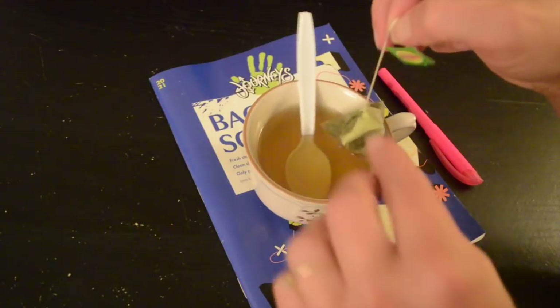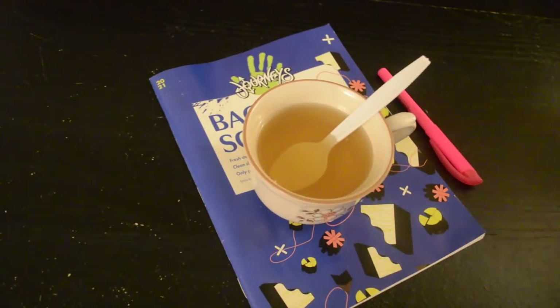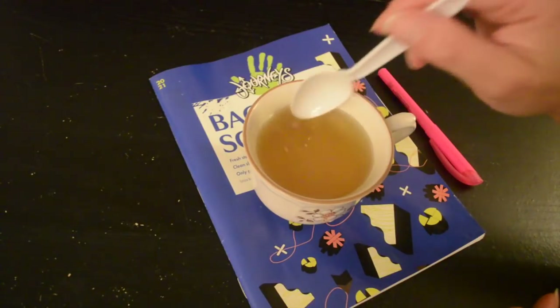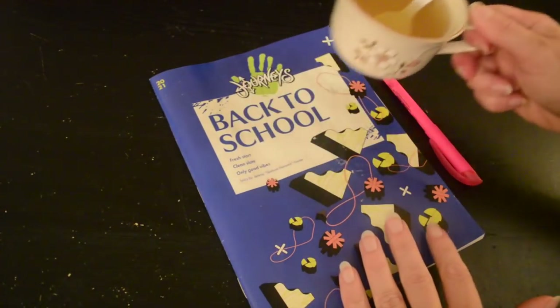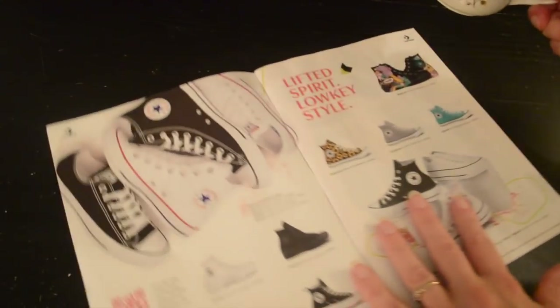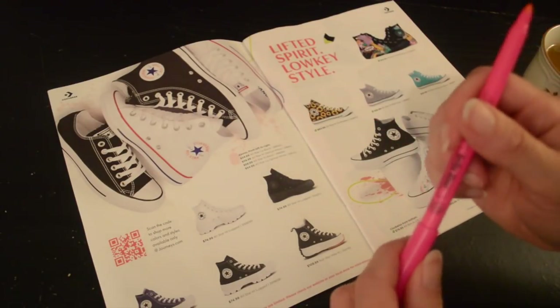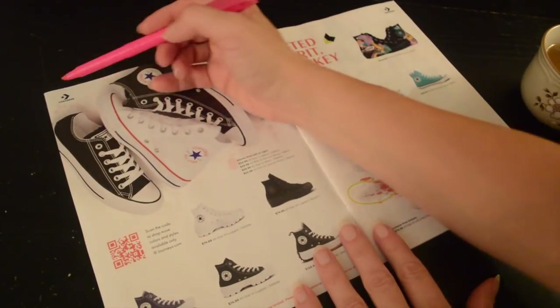I also have some tea here, so I will sort of stir the tea a little as I read. Okay, let's take a look and see what they've got going on. So these are a lot of sneakers, starting here with the Converse.